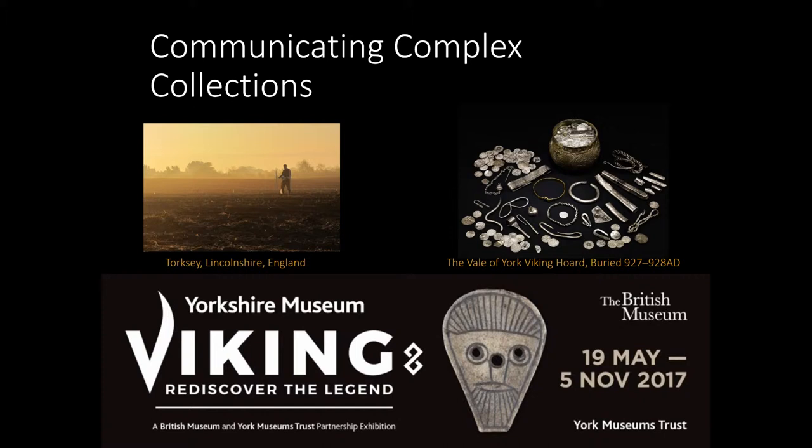We have up here the beautiful sunrise at Torksey in Lincolnshire, which is just north of East Anglia. It looks like a field now, but at one point, in the late 9th century, it was a Viking encampment — one of the biggest settlements in Britain while it was there.